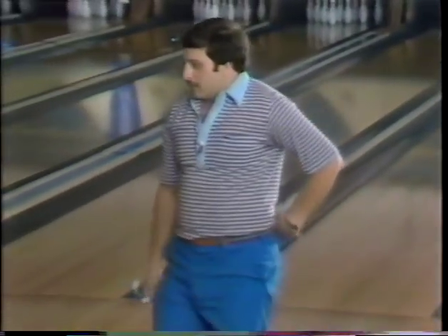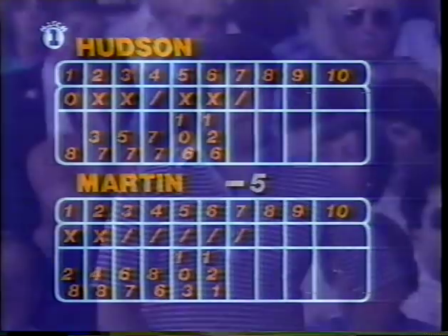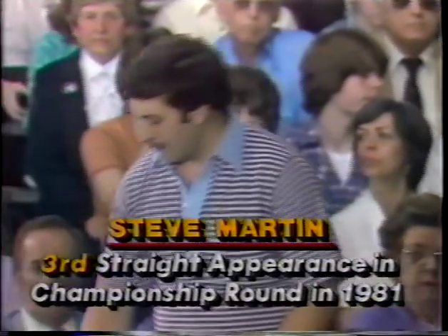Steve Martin of Kingsport, Tennessee showing us how to shoot spares today. He opened with a double, spares ever since, trailing by five. He'll now shoot in the eighth frame of this first game. Then Bob Handley, Wayne Webb, and the tournament leader Mark Roth. His wife Kim is getting used to the television sets being on almost every week.